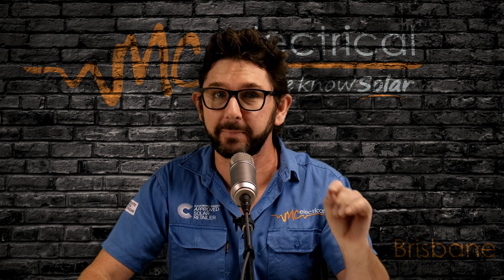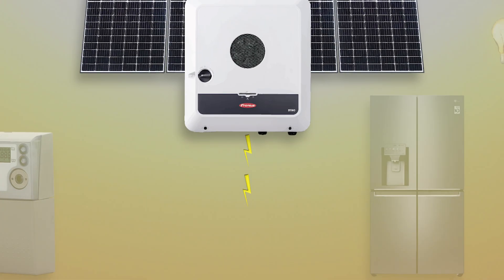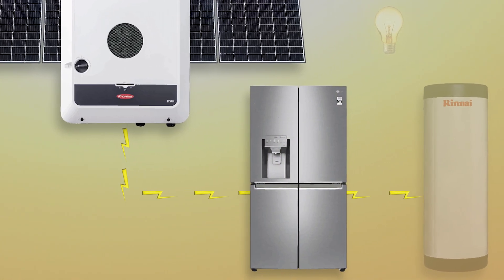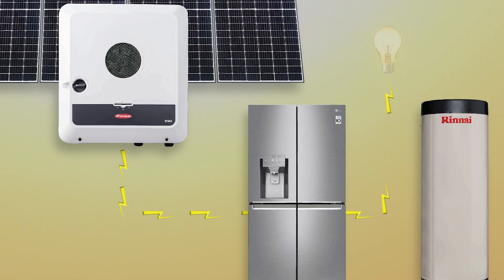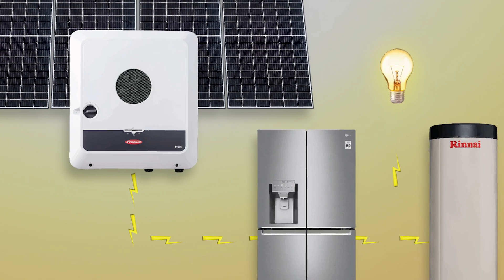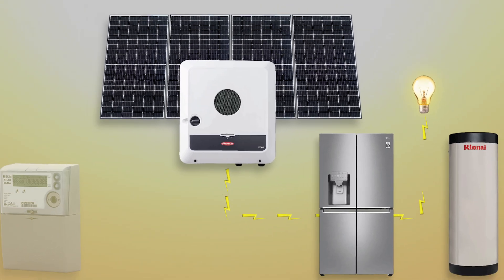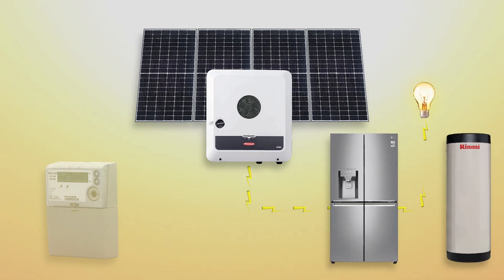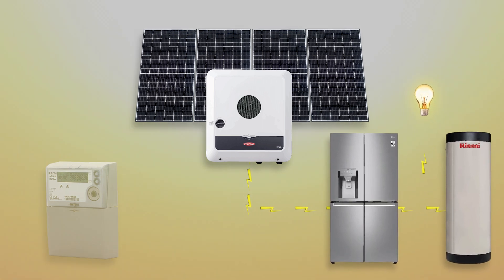Your power bill never will and never can tell you how much your solar has saved you. Let me explain why. When your solar is producing electricity, the power will first go to any appliance in your house. So your fridge, your lights, or your hot water will not draw power from the grid. Instead, it will use that free electricity that you're generating from the sun. And this is your main saving.